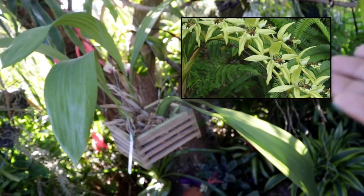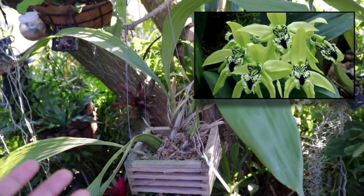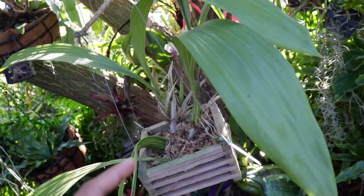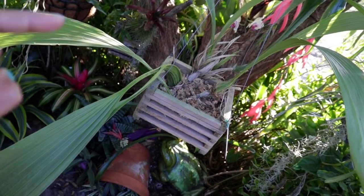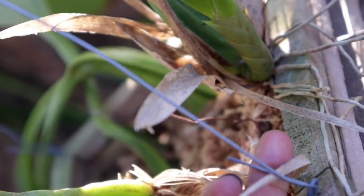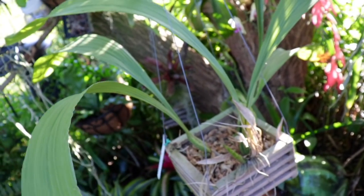The Coelogyne pandorata throws off a very long, cascading, and pendulous inflorescence that can bloom up to about 15 blooms on one spike. Once you see the amazing color combination and markings of this green and black blooming orchid, it's something you will not be able to shake — you will fall madly head over heels in love. And look — there is a spike emerging, and a second spike as well! We are going to witness the beauty and boldness of this pandorata.